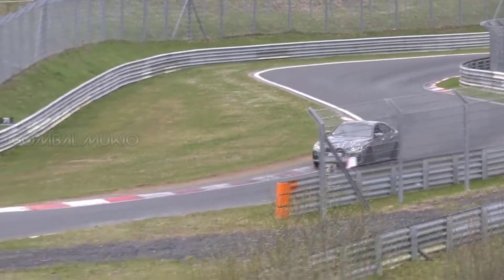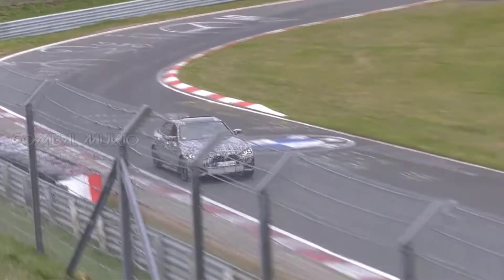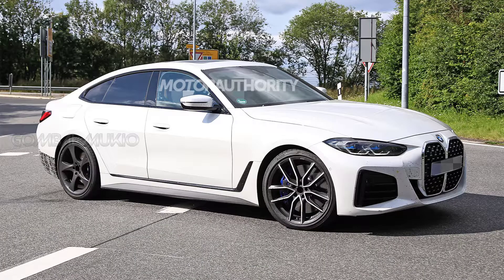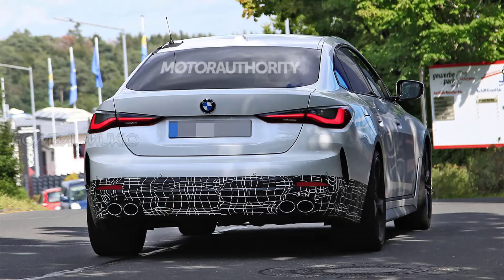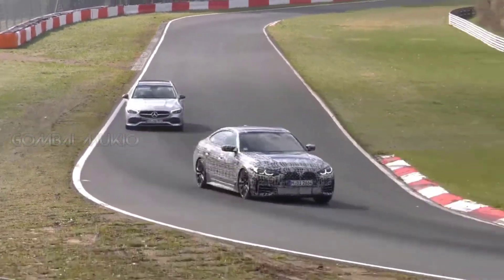BMW introduced the redesigned 4-series Grand Coupe earlier this year, and now spy photographers have snapped pictures of the upcoming Alpina B4 Grand Coupe. Caught in the early stages of development, the model doesn't look terribly special at first glance.